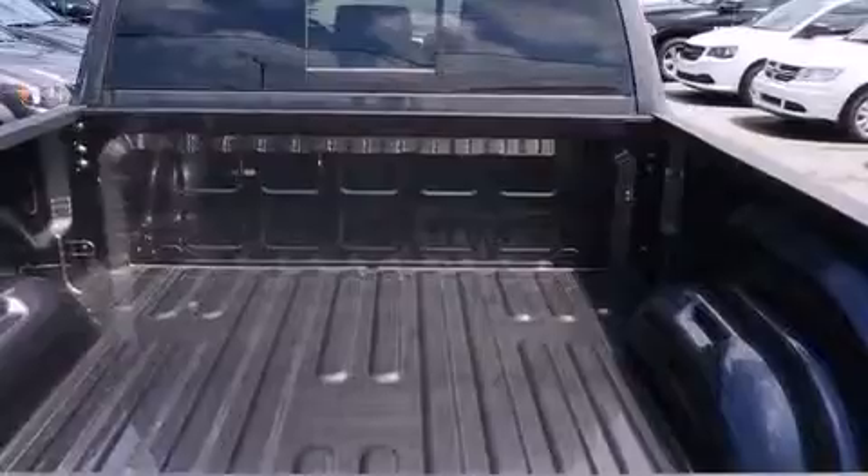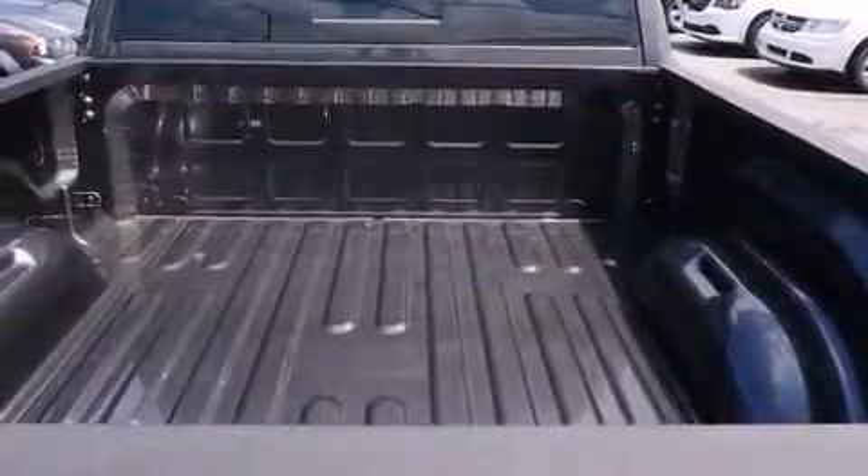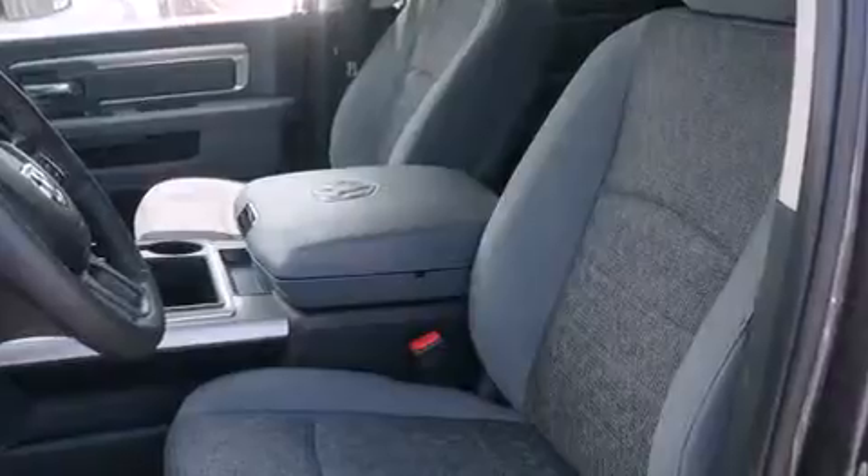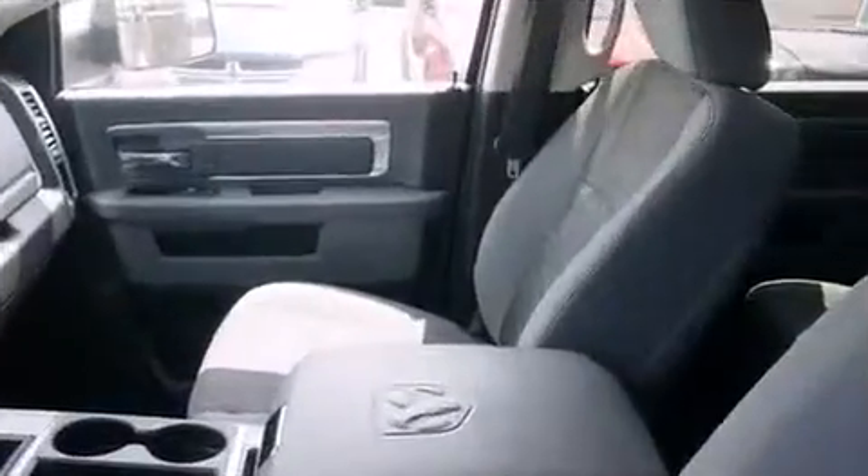Four-wheel drive allows you to go places you've only imagined. A wealth of standard features means that you no longer have to sacrifice, including remote keyless entry, variably intermittent wipers, a leather steering wheel, and a rear step bumper.